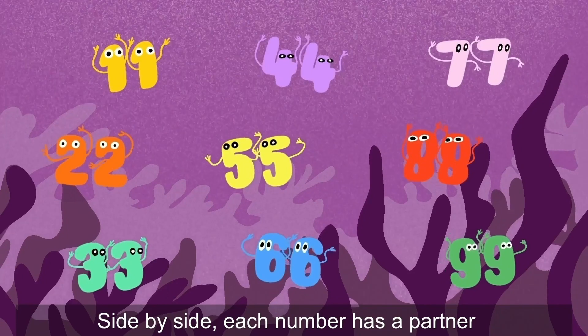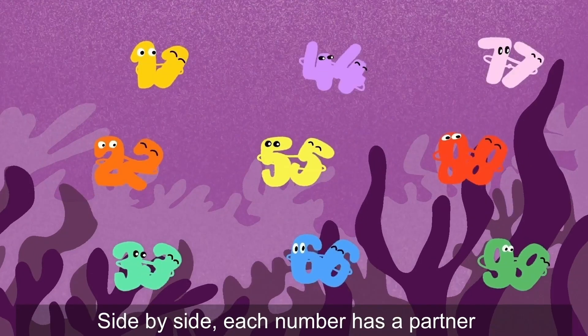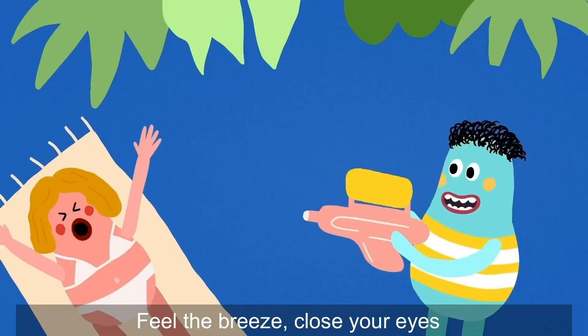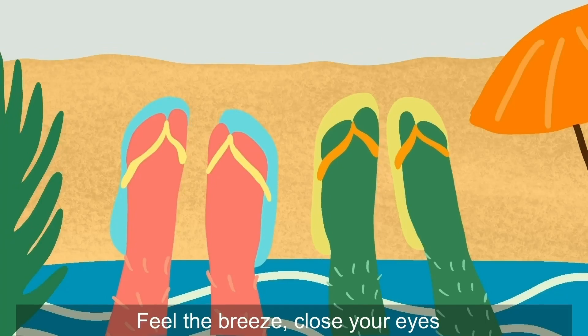So it's 7 times 1, which gives 7. And then 7 times 10 makes 70. And then add them together for 77. Side by side, each number has a partner. Easy rhyme, no effort to remember. Feel the breeze, close your eyes.